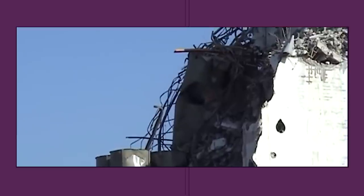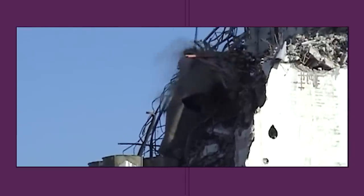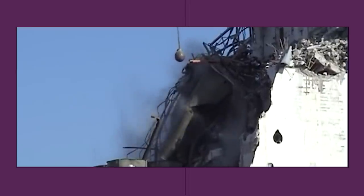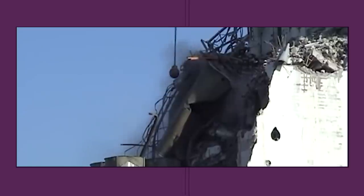Unfortunately, the wrecking ball is not terribly efficient. Excavators are simply safer and more efficient. Among the safety concerns is the somewhat unpredictable nature of how the structure will respond. More importantly, the swing of the ball into the building must be carefully controlled — once it makes contact and bounces off the building, its trajectory cannot be controlled until the system is reset for another swing. One bad bounce could have catastrophic consequences.